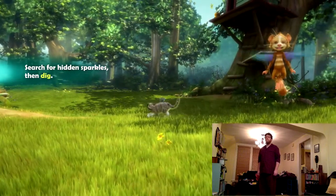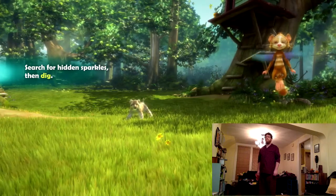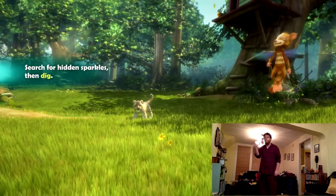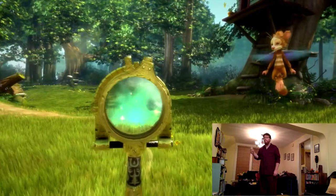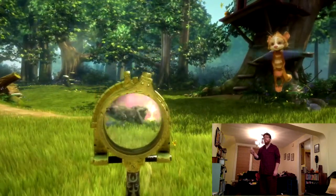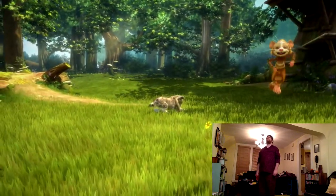The plunderscope is a great way to find hidden treasure. Hold the scope out in front of you to scan the area, and hold the scope still over anything you find. I think your cub's found something — help dig it up!